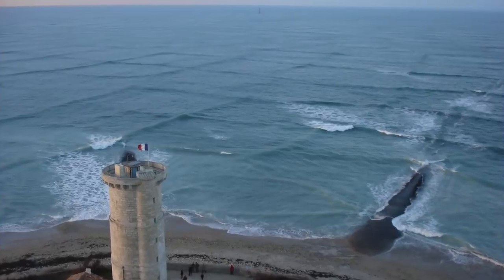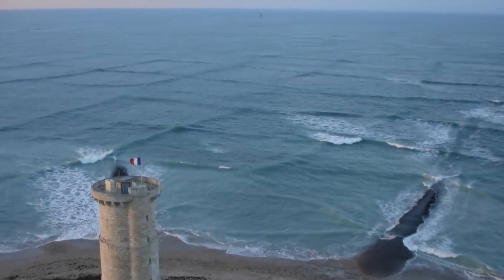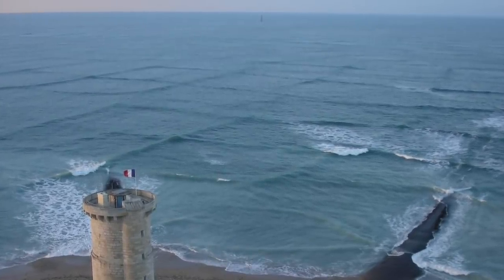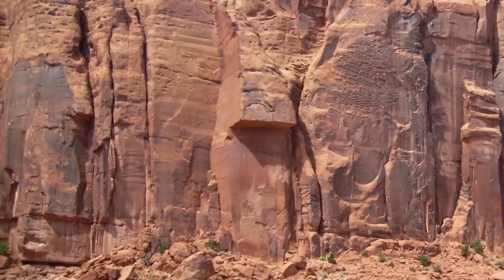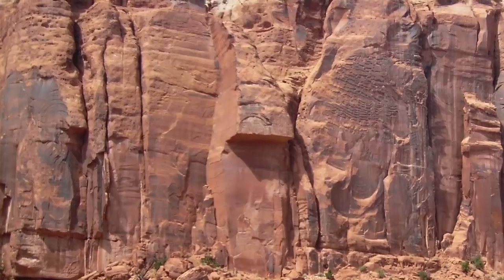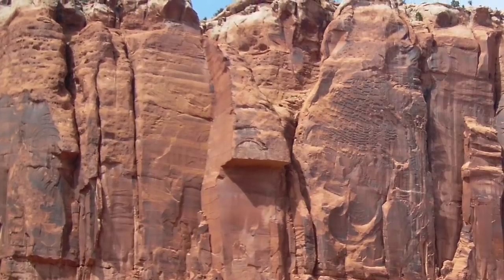Consider how ocean waves can form a coherent pattern in a cross-current sea, as shown in this photo from the Île-de-Ré lighthouse off the coast of France. Shockwaves formed a similar effect, only carrying electric current. As the layers of the dome built the Colorado Plateau, they scarred the land with these patterns. This shockwave fracture pattern is almost universally found in the rim rock and cap rock of sputtered canyon walls, buttes, and pinnacles.